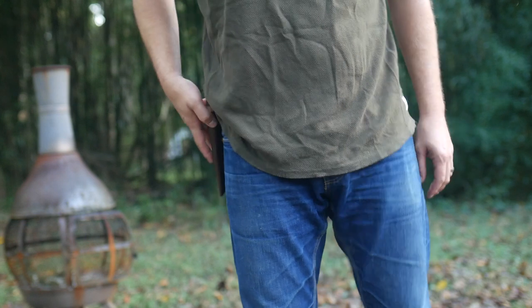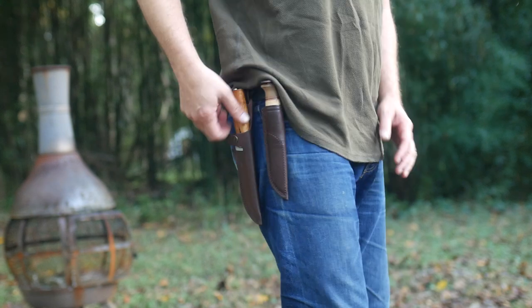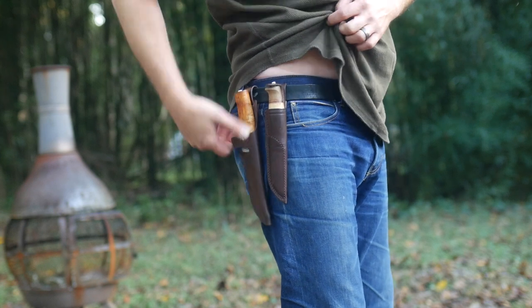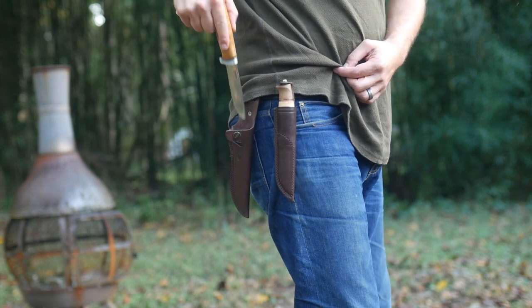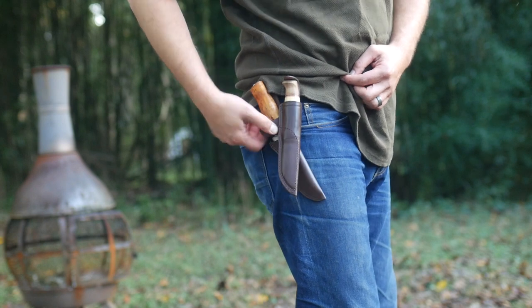Personally I prefer the GT's sheath - the snap makes it as secure as the Harding, meaning it's not going to fall out if it's snapped, and it's an easy snap and unsnap. It tends to rest inside the sheath so it's also an easier pull. It does rattle a bit though, whereas the Harding is tightly secured and doesn't rattle inside its sheath. It's not a big deal, but might alert your prey if you've been out hunting rabbits.